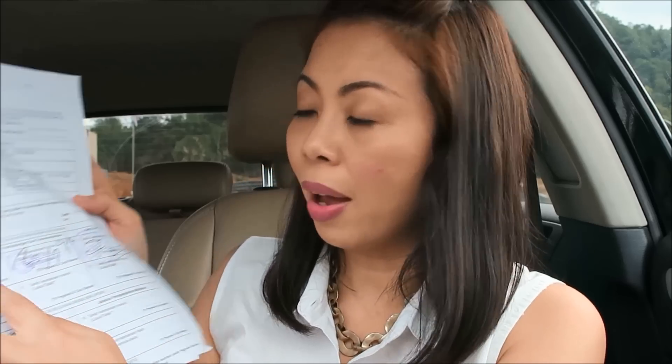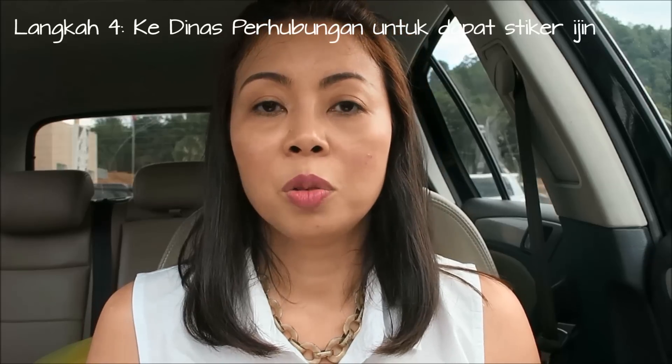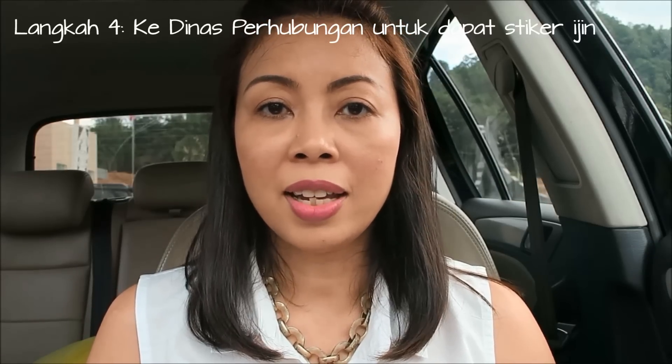Setelah dapat cap dari kepolisian — ini cap yang pertama dari kepolisian — kita pergi bayar asuransi sebesar Rp42.000 dari Jasa Raharja. Dan yang terakhir, kita harus ke Dinas Perhubungan, di mana nanti kita akan dapat stiker yang harus ditempel di kaca mobil bagian depan.